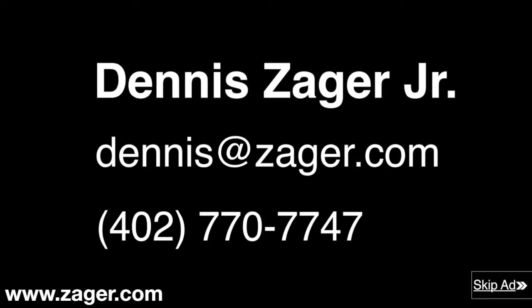And how do I know all of this? Because I'm Dennis Zager Jr. If you have any questions feel free to contact me seven days a week at dennis@zager.com or call me direct at 402-777-0747.